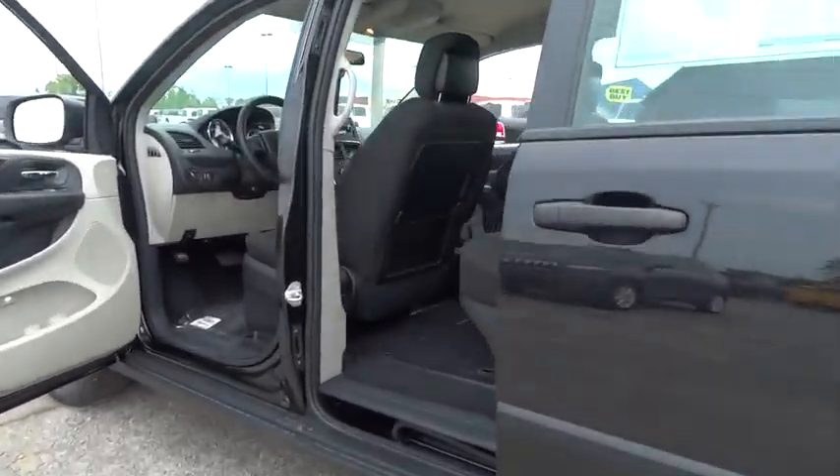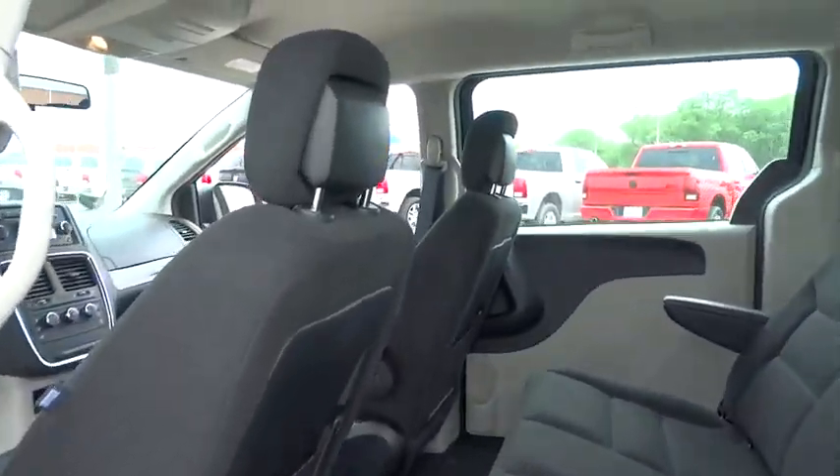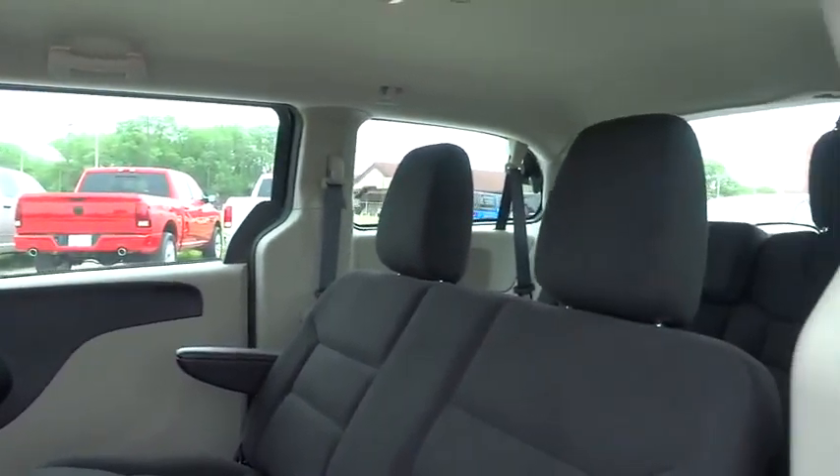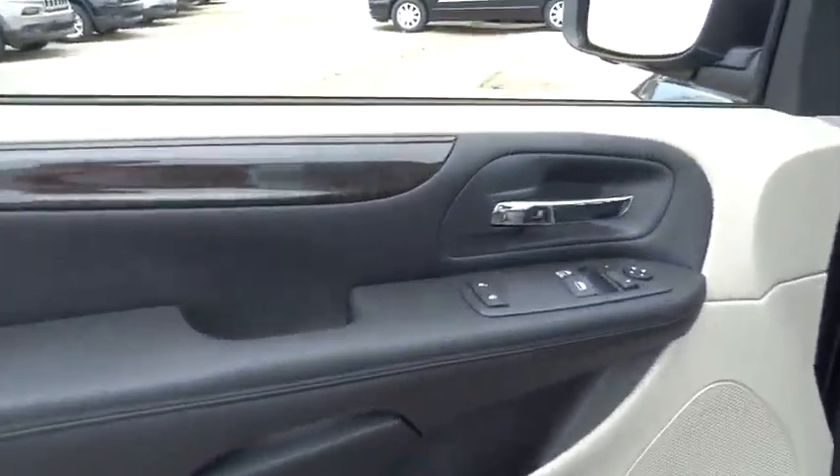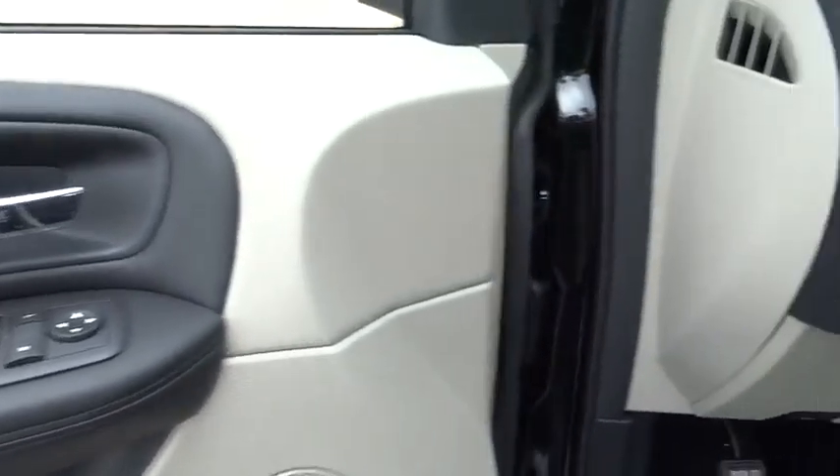Trip computer, CD player, brake assist, overhead console, remote keyless entry, tachometer, panic alarm, driver vanity mirror, rear window wiper, tilt steering wheel, front reading lamp, front bucket seats.